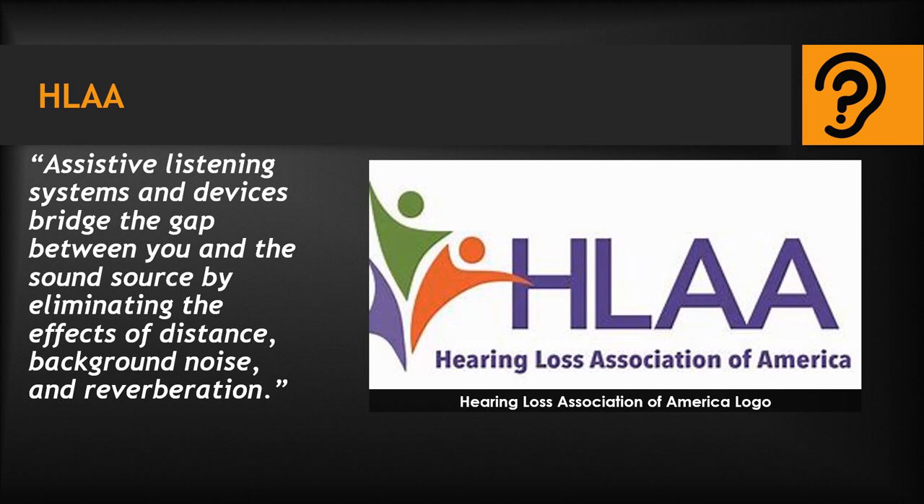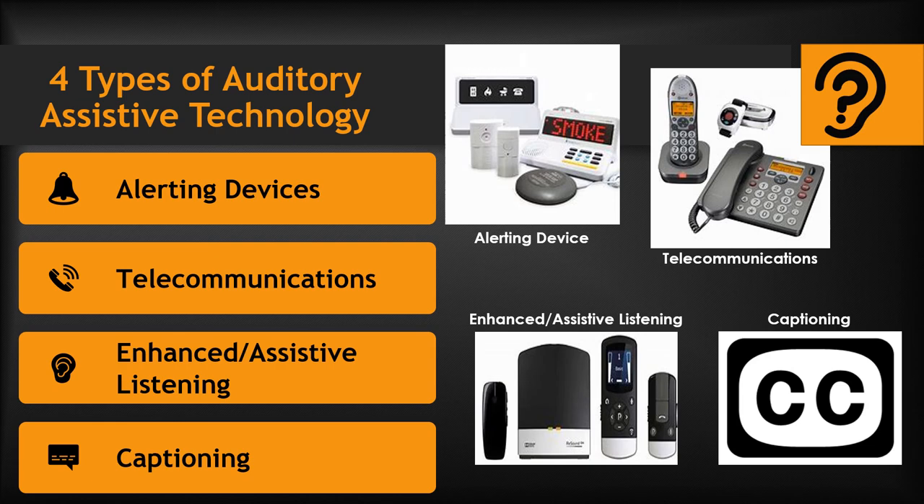The National Institution of Deafness and Other Communication Disorders, NIDCD, funds research into several areas of assistive technology such as improved devices for people with hearing loss, improved devices for non-speaking people, more natural synthesized speech, and brain-computer interface research. The four types of assistive technology for individuals who are hard of hearing or deaf are alerting devices, telecommunications, enhanced assistive listening, and captioning.